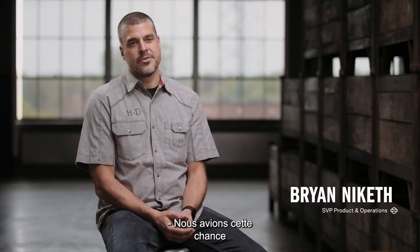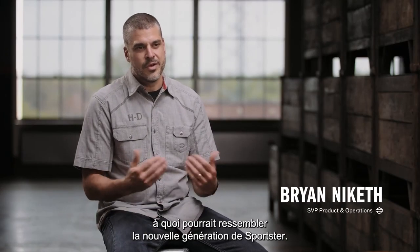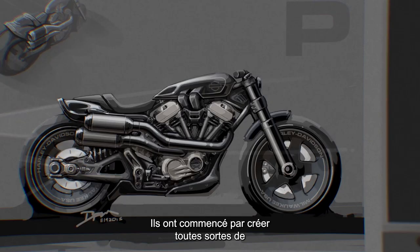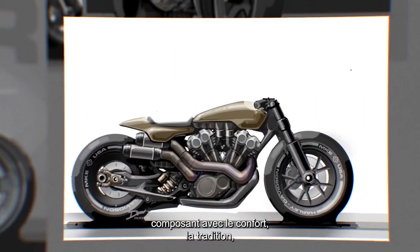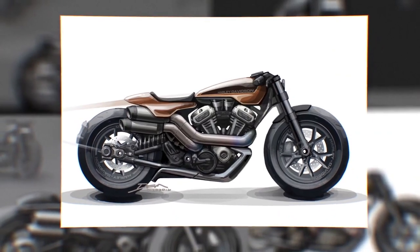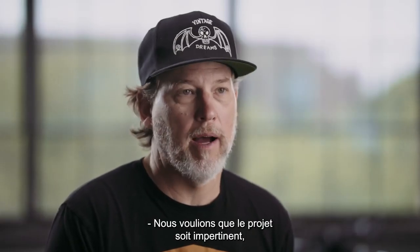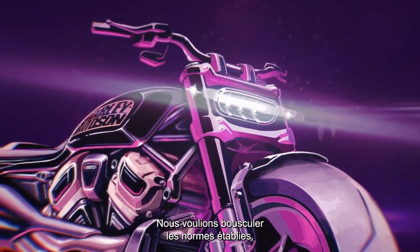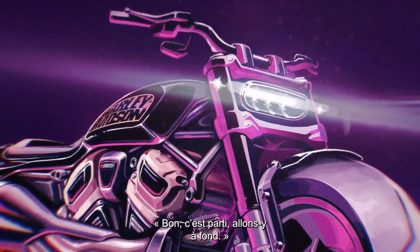Knowing we had this opportunity to think about what the next generation of Sportster would look like, our designers went to work creating wild concepts across the full spectrum — from staying safe and traditional to the extremes. We wanted to make sure the first one was wild, the kind that would turn heads and challenge our internal standards. The design team said, let's just turn the dials up to 11.